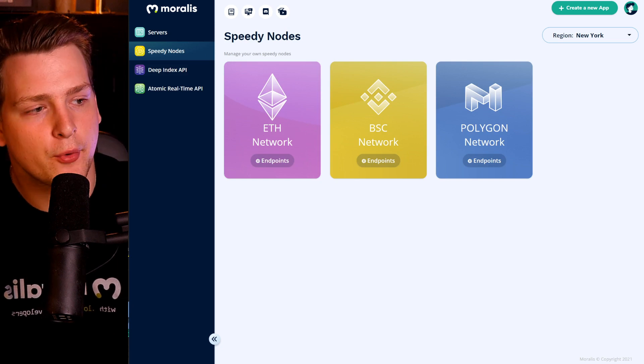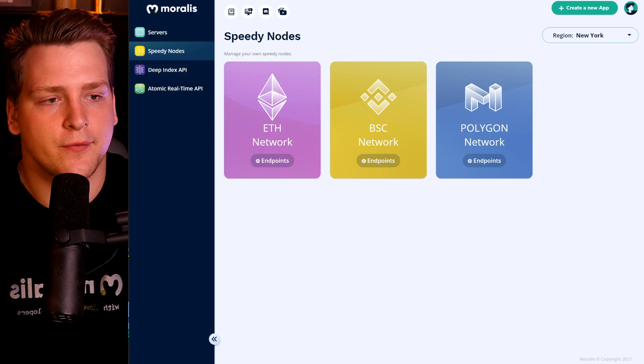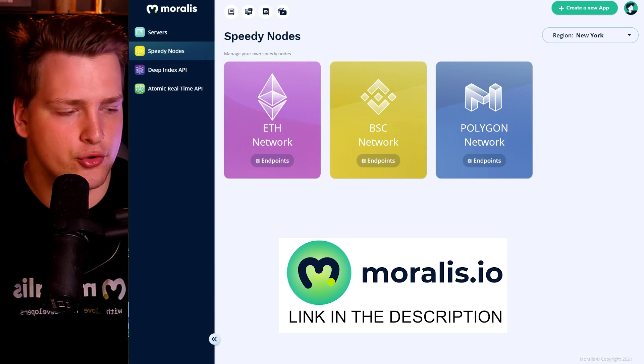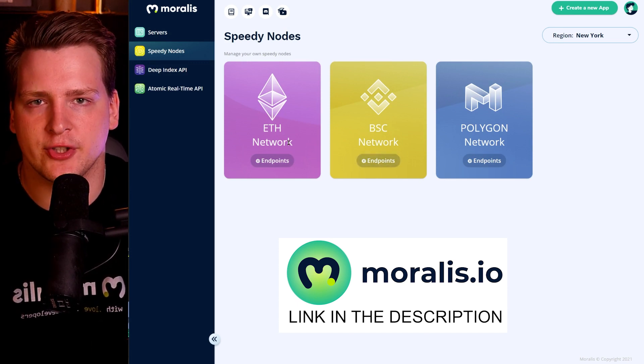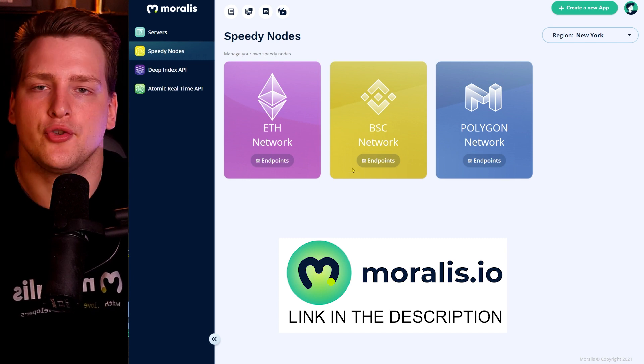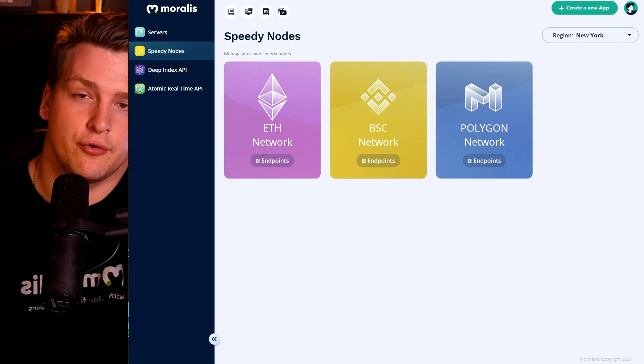When you do your research, it's important that you try different providers. You should try Speedy Nodes offered by Moralis — Polygon, Binance Chain, Ethereum, and probably many other blockchains by the time you watch this. You should also try other providers: Bewarelabs, GetBlock, Quicknode, and Chainstack is another one. Try all of them, make your own conclusion, and pick whatever is best for your project.